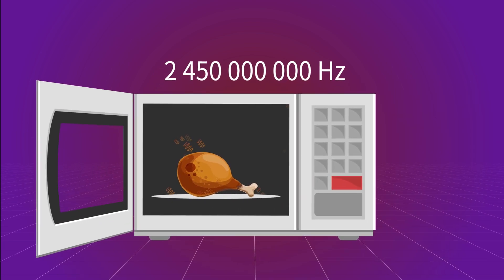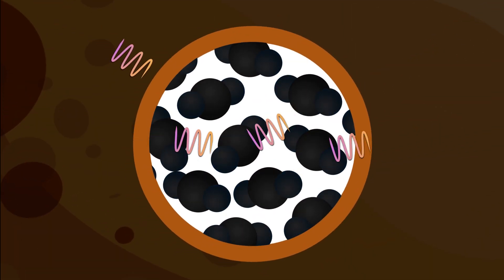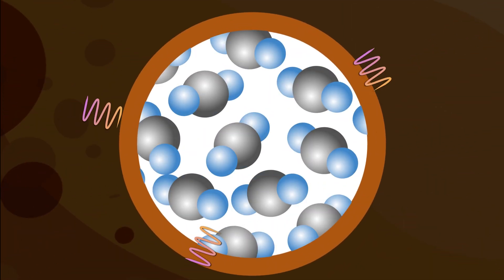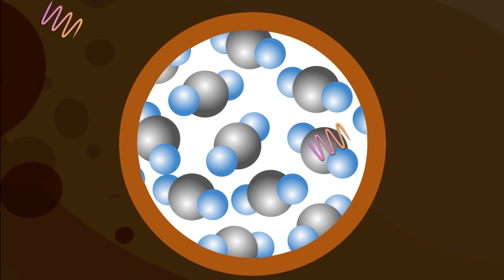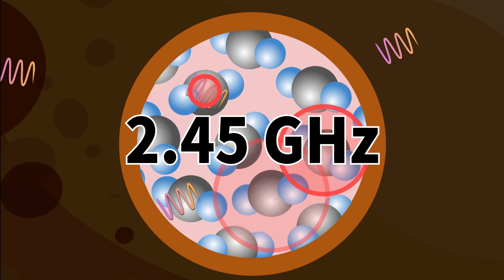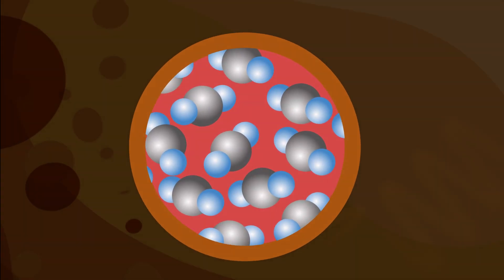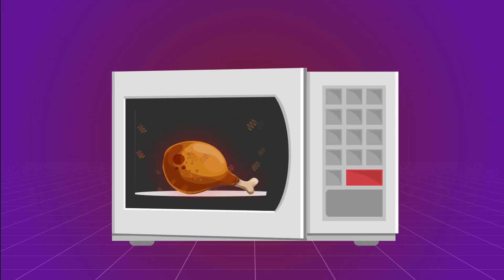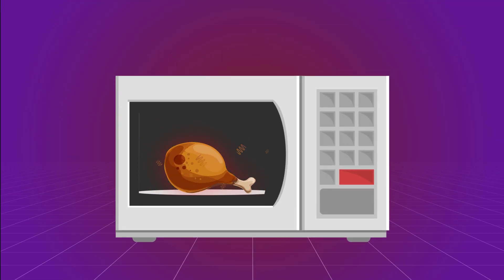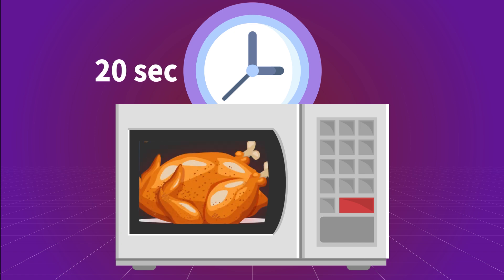Each substance reacts differently to a certain wave spectrum. Some waves will pass through the water, some will be reflected, and others will be absorbed. Water absorbs waves with a frequency of 2.5 GHz. Microwaves heat up water molecules, causing them to oscillate quickly, and roughly speaking, friction makes the temperature of your food rise. The speed of heating depends on the volume of the product — for example, a piece of chicken heats up in 20 seconds, while a kilogram will take about 5 minutes.